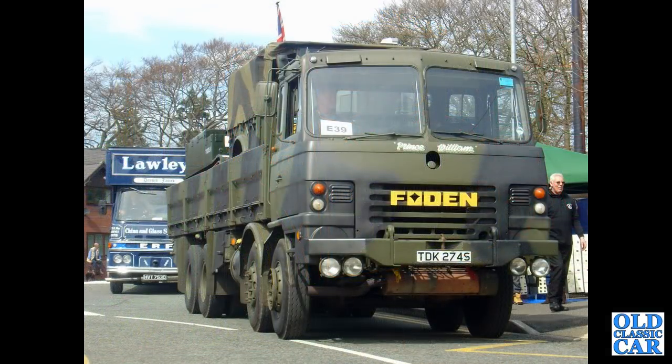To the army now — a big Foden here, TDK274S, an eight-wheeler from 1977. There's the rival ERF, also of Sandbach, just peeking into the background there.